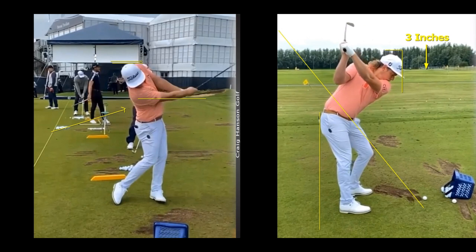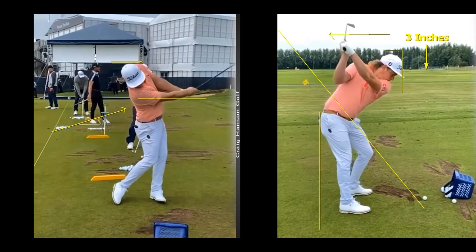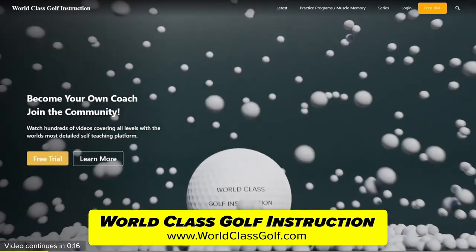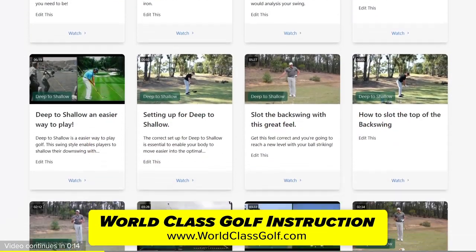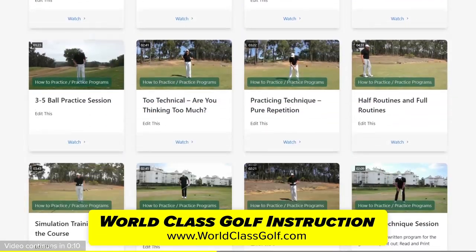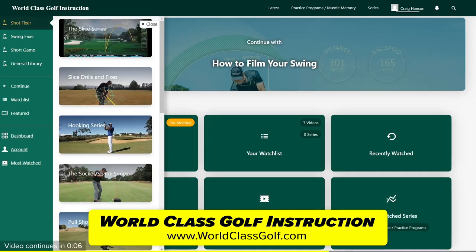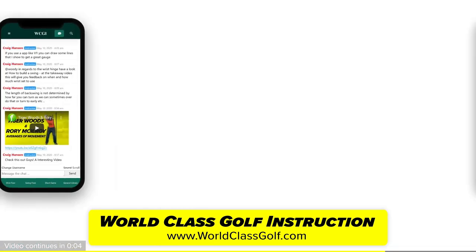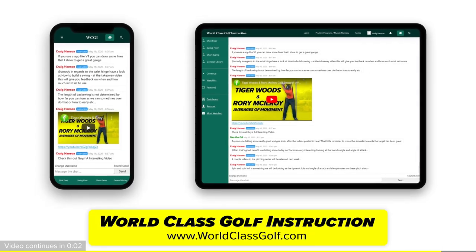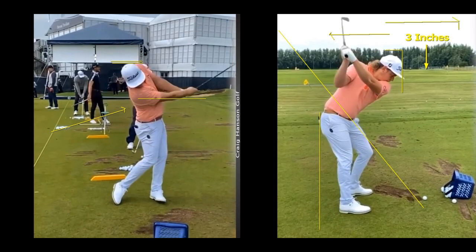The club comes down and the head pulls back. Why does the head pull back? World-class golf instruction has over 700 detailed videos for every golfer, practice programs, and evidence-based material to help you become your own coach and play your best golf. Join the chat room and the community of world-class golf instruction.